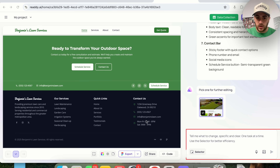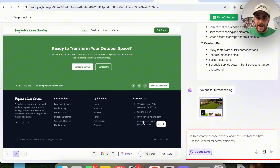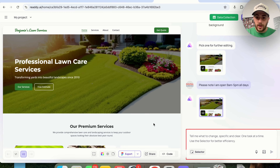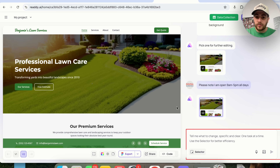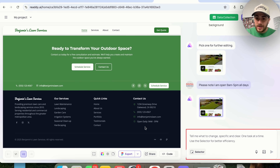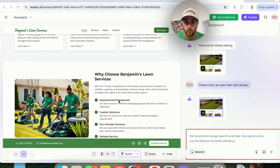Let's say we want to change something — for example, maybe the hours were wrong. We can use a selector tool to select that exact element on the page, and then say something like: please note I am open from 9 a.m. to 5 p.m. all days. This generates version two, changing only what we selected, and now it says open daily from 9 a.m. to 5 p.m.